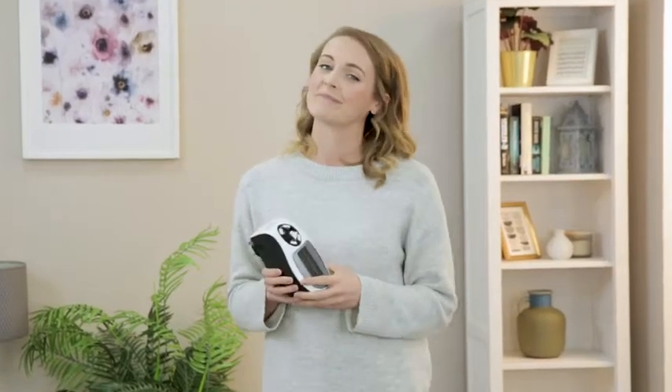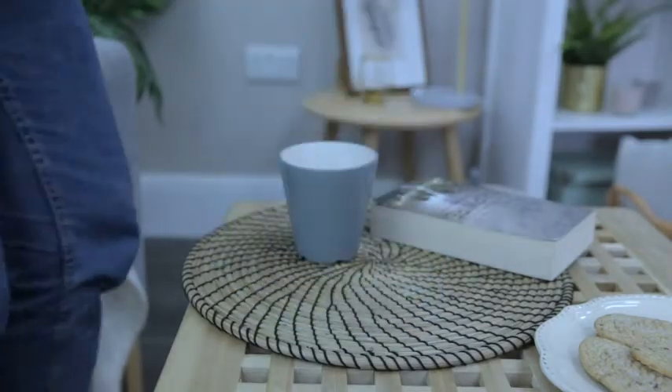Discover the convenience of plug-and-go heating with the Russell Hobbs portable heater. Feeling the chill? Simply plug straight into the wall.